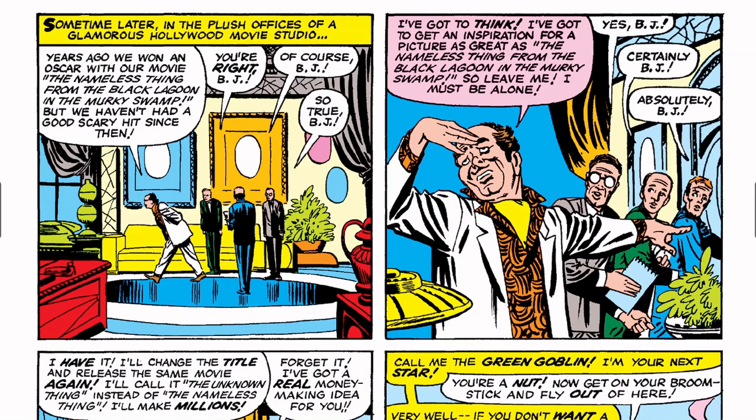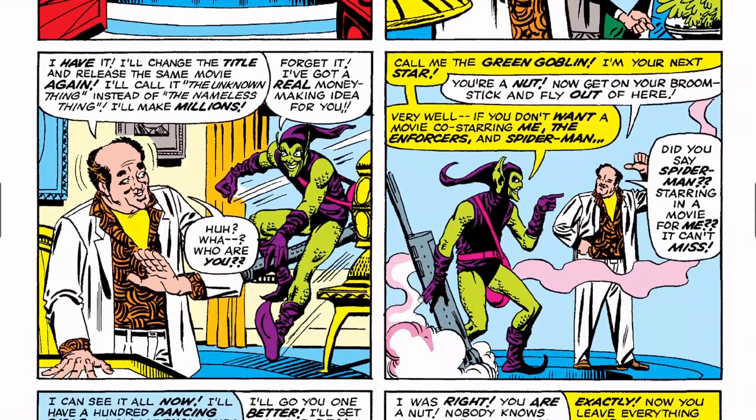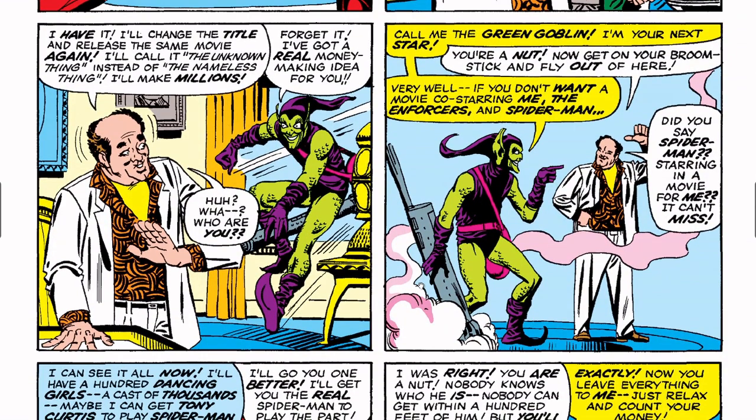Some time later, in the plush offices of a glamorous Hollywood movie studio: 'Years ago we won an Oscar with our movie The Nameless Thing from the Black Lagoon in the Murky Swamp, but we haven't had a good scary hit since.' The producer is surrounded by yes-men all agreeing. He says: 'I've got it — I'll change the title and release the same movie again! I'll call it The Unknown Thing instead of The Nameless Thing — I'll make millions!'